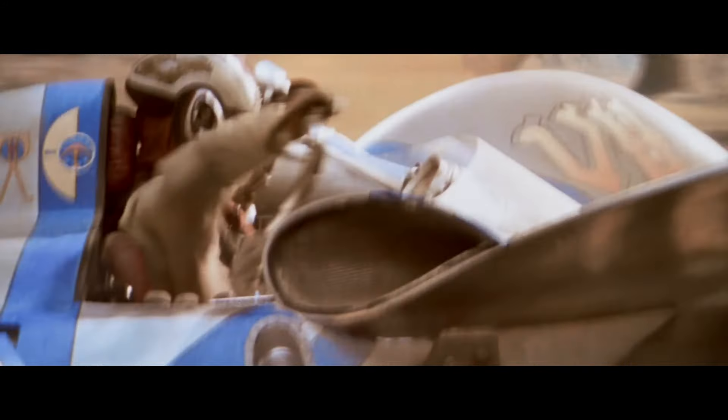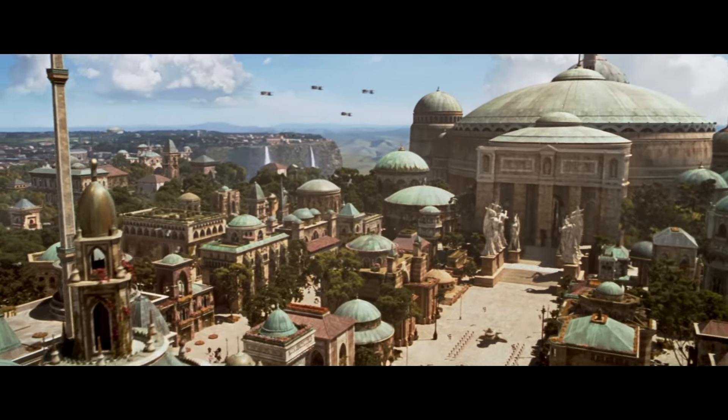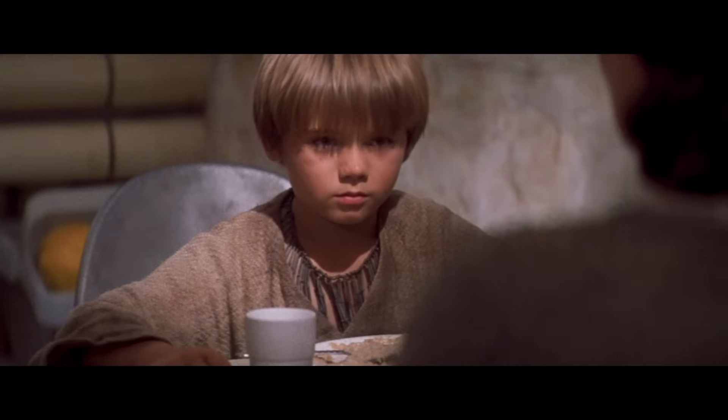It is so cool to see the original trailer for The Phantom Menace just be remastered by Lucasfilm. Apparently, the team at Lucasfilm found the original 35mm negative for the trailer and remastered and upscaled it to 4K, which is what we're seeing here.